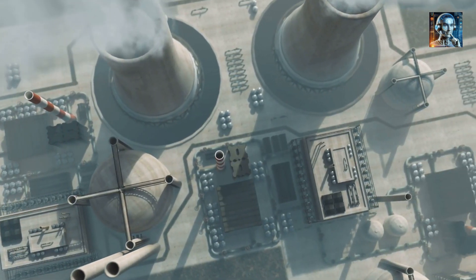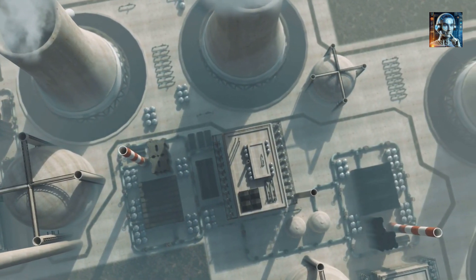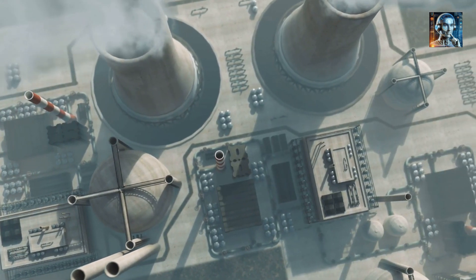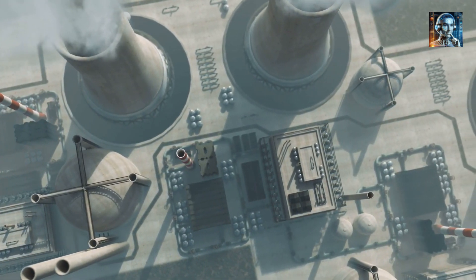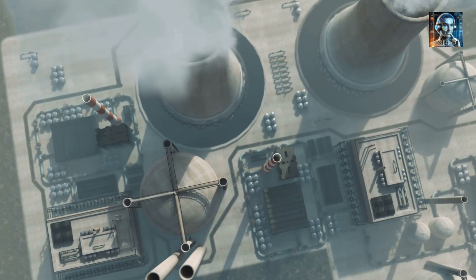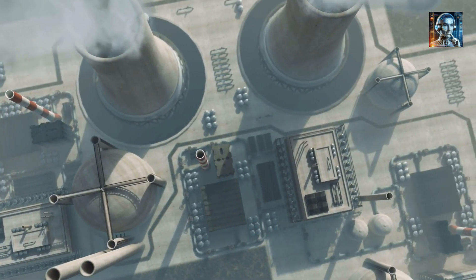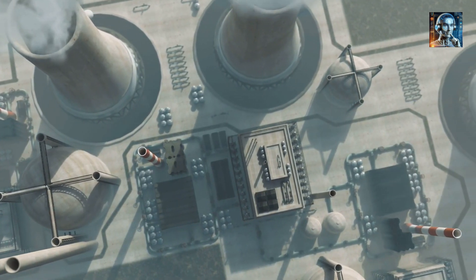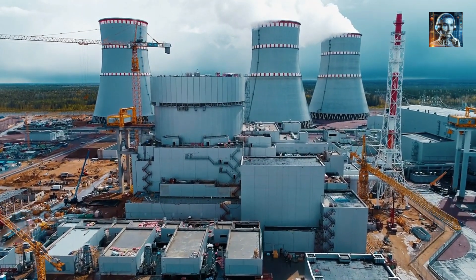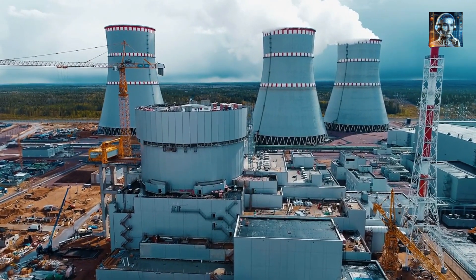Efficiency and Flexibility: TMSRs can operate at high temperatures, allowing for higher thermal efficiency. This flexibility also makes them suitable for industrial heat applications and process heat, not just electricity generation. Reduced Nuclear Waste: TMSRs can potentially reduce the volume and radioactivity of nuclear waste. They can operate as a breeder reactor, converting thorium into uranium-233 and then fissioning it, which consumes most of the generated actinides, leaving less long-lived radioactive waste.